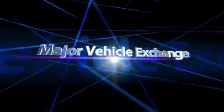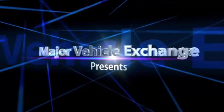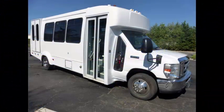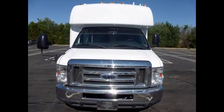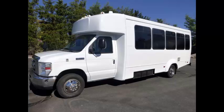Major Vehicle Exchange presents a 2011 Ford E450 Wheelchair Lift Shuttle Bus for sale, stock number A4792. This used shuttle bus for sale has clear title and is in excellent condition both inside and out.